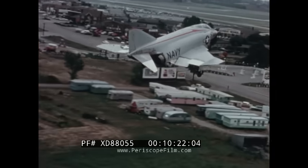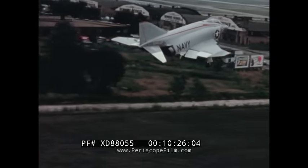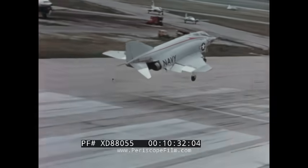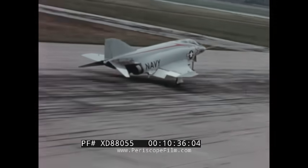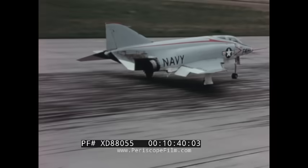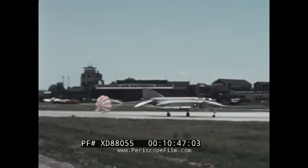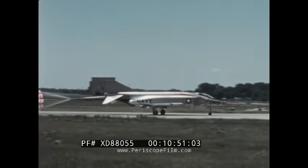With its generous wing area and extensive leading and trailing edge flaps, landings are easily made at conventional speeds. A pair of brakes is incorporated to reduce landing rollout and save tire and brake wear.